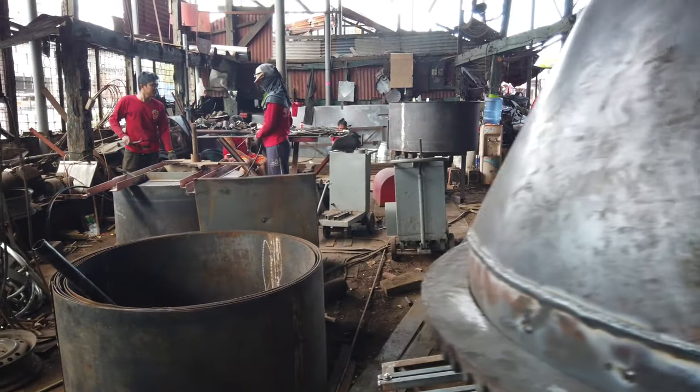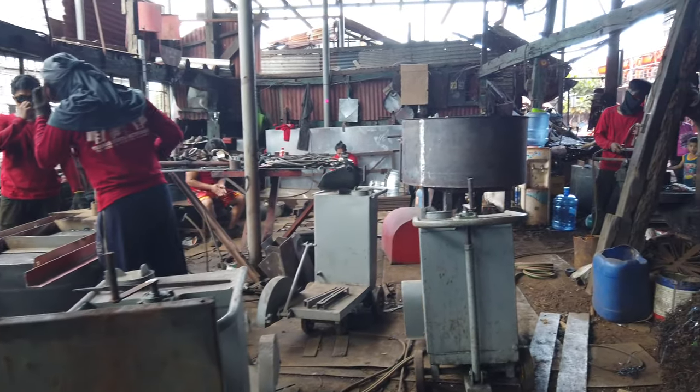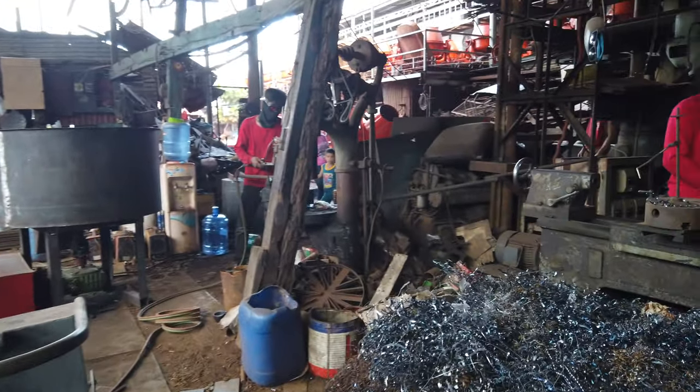Very interesting — all the welding the workers are doing, making these mixers, fabricating parts right here on the floor.